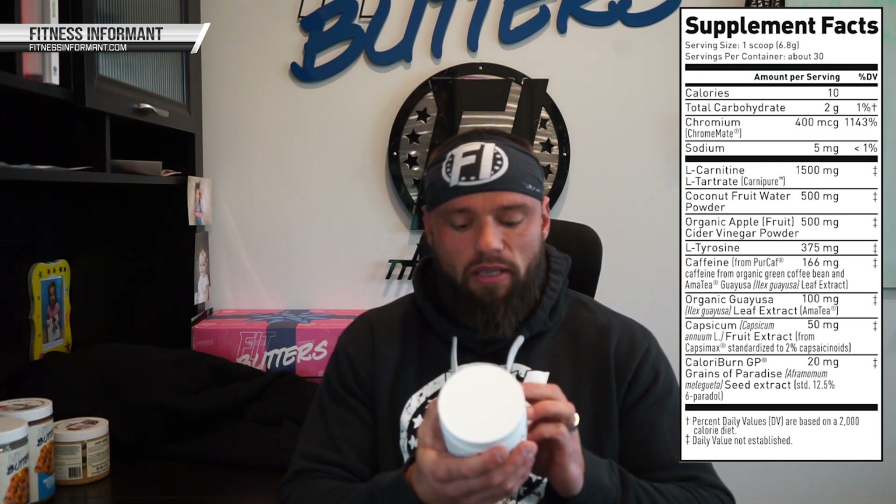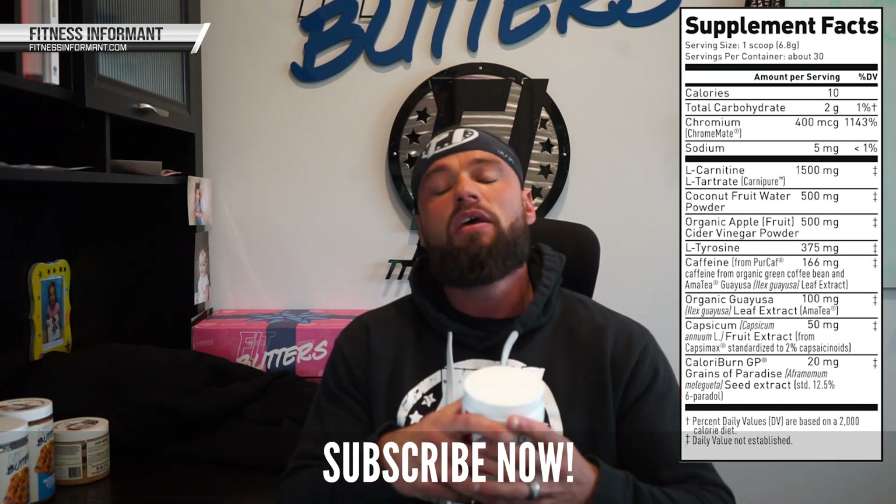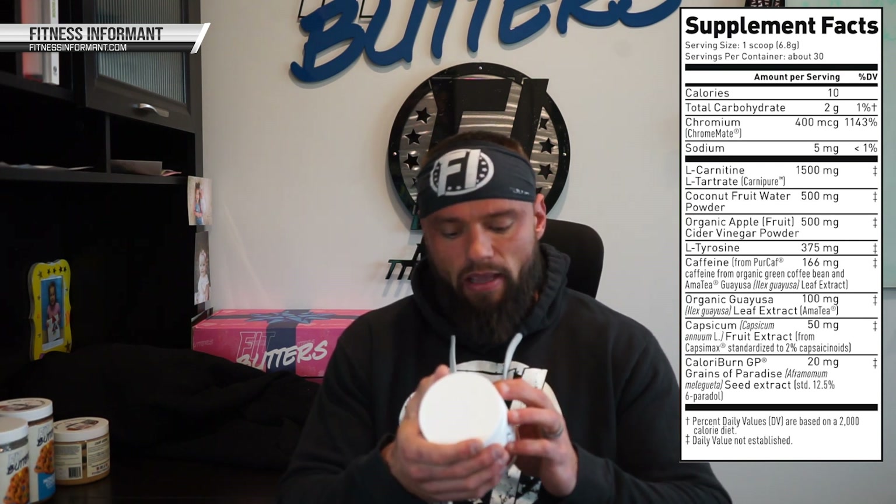The next ingredient is coconut fruit water powder at 500 milligrams. This is going to aid in hydration — obviously the more hydrated you are, the better and quicker your metabolism can be. One of the things that happens with a lot of people as they're trying to lose weight is they may not have adequate water intake, which can actually slow down the metabolic process. Adequate water helps improve the metabolic process, which in turn helps you burn fat and lose weight.